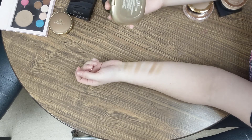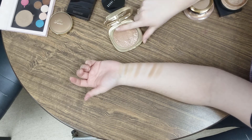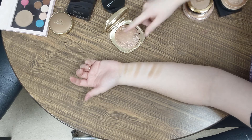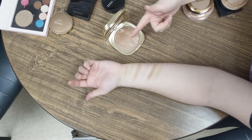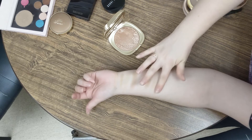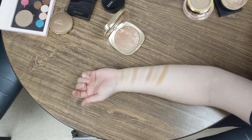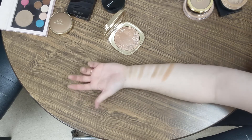This is the Kiko Ocean Feel Bronzer in 02 Natural Sienna. I definitely shouldn't have bought shade 2 — I thought it was going to be more cool toned than shade 1. Joke's on me, it's orange. But it's not too dark, so I can actually kind of make it work in the summer, so I keep it around.